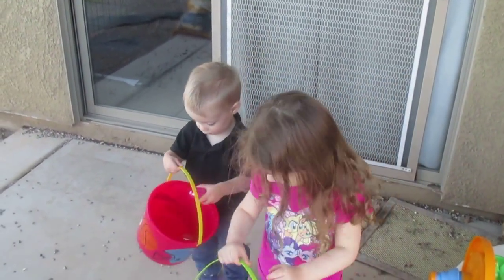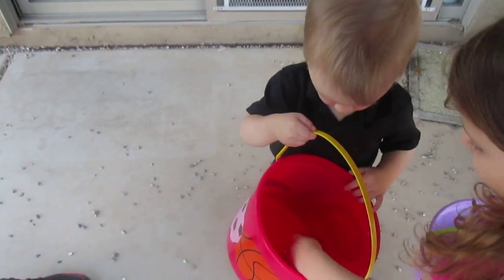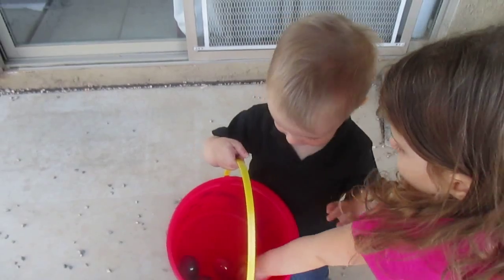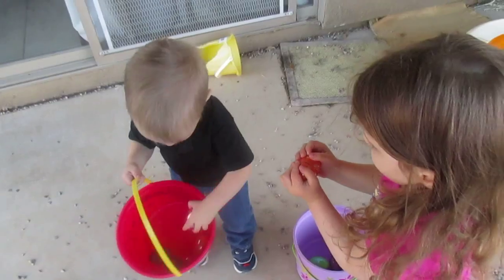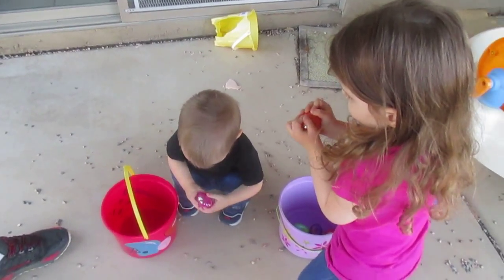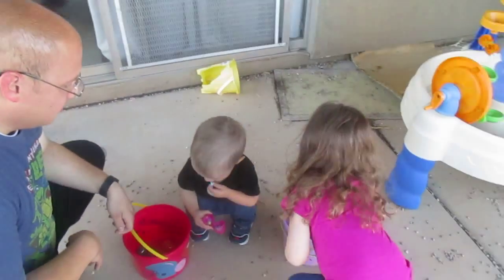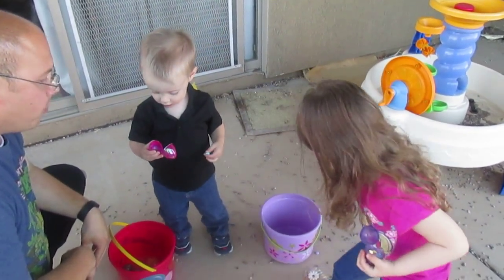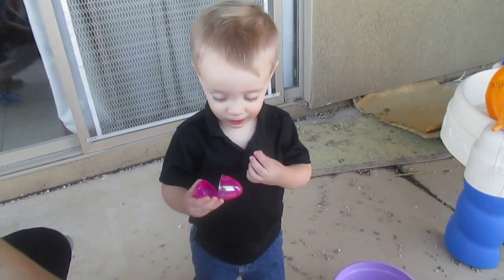Put it in your bucket. Can you say yay? Brayden, should we count how many there are? How many eggs do you have? One, two, three, four, five, six. Good job! Brayden's ready to eat candy. Guys, can you look at me? Say happy Easter! Good job Brayden, can you say happy Easter? Happy New— thank you, good job!